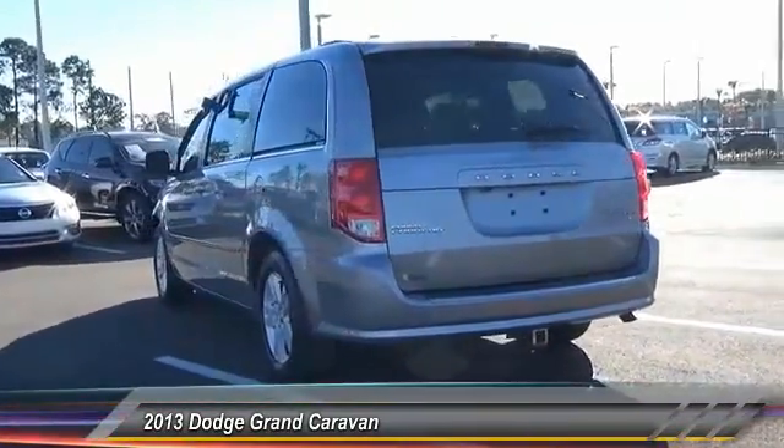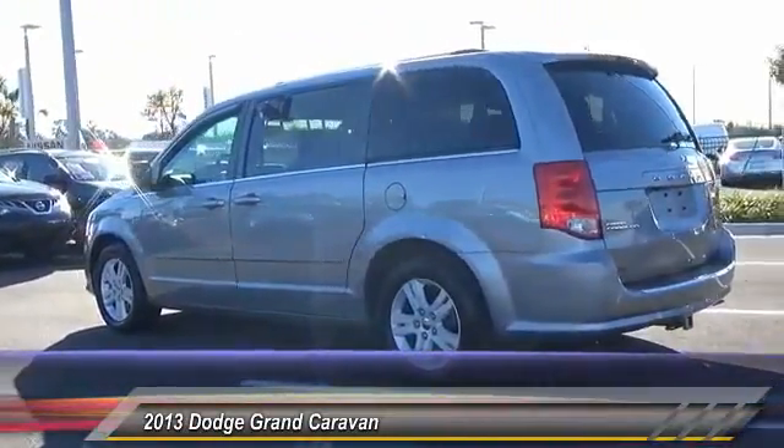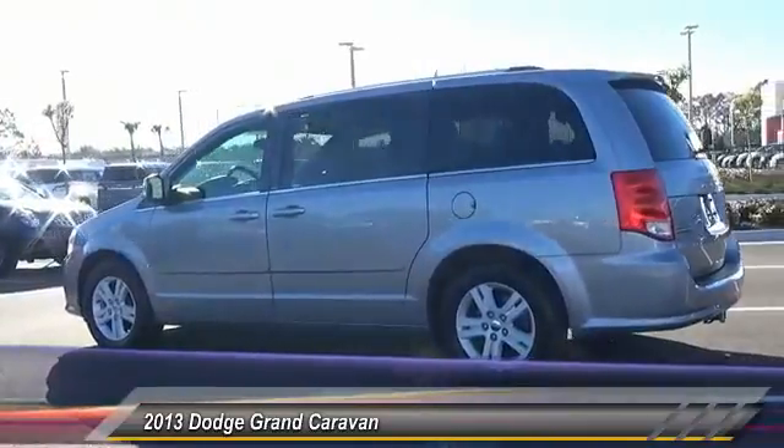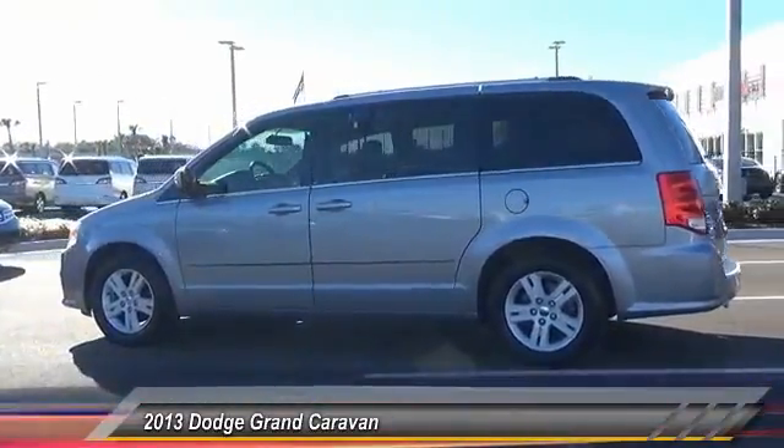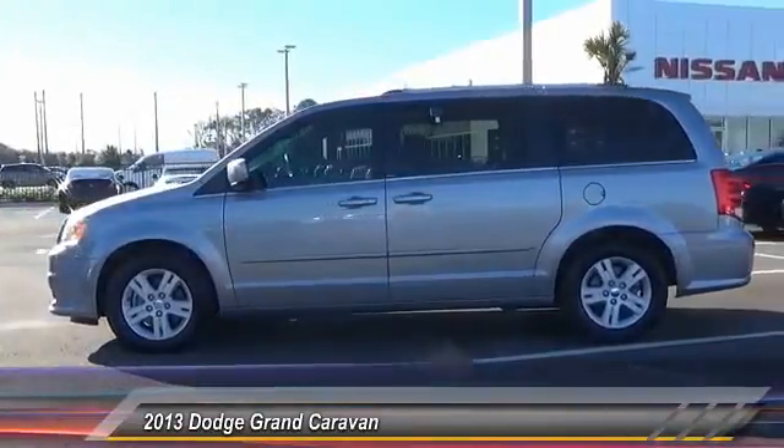Stability control. Traction control. Anti-lock braking system. Keyless entry. Audio control. Leather wrapped steering wheel. Power steering. Driver airbag. Adjustable steering wheel. Cruise control.